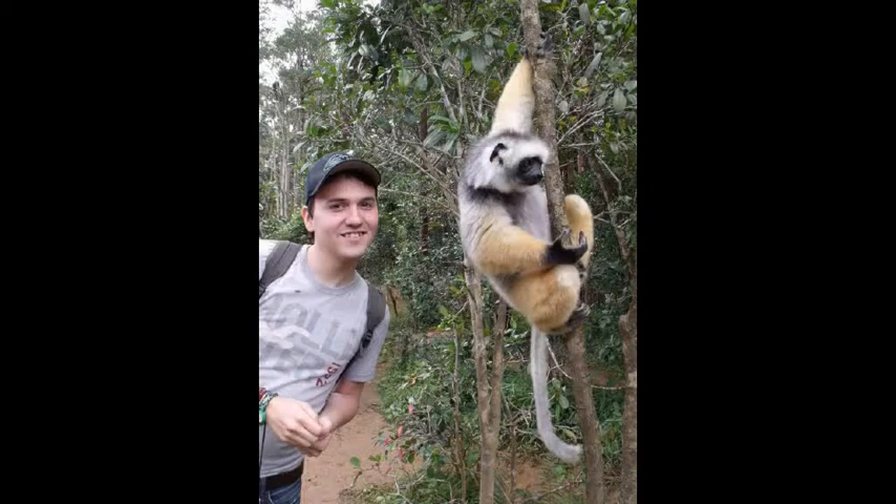Salama! That's an equivalent of hello in Malagasy. Don't mind the diadem Sifaka next to me — he won't hurt you. My name is Nathan, and I am going to be your guide while you're on your trip to Ankarafantsika National Park, located in the amazing Madagascar.